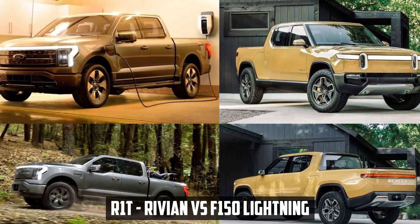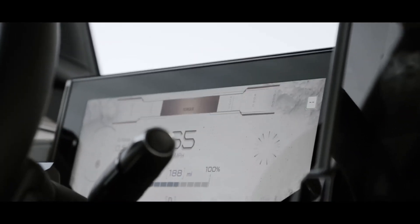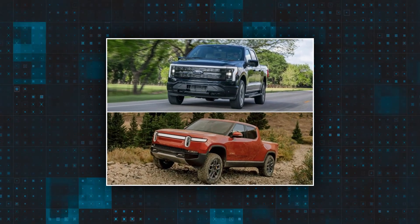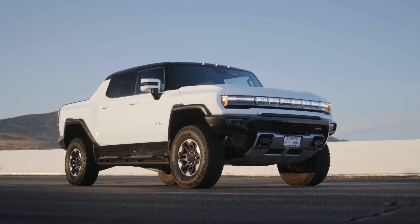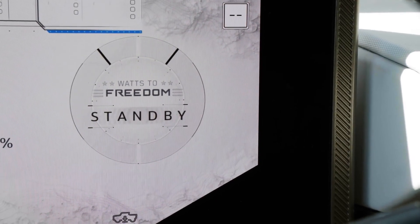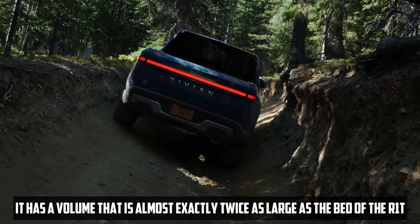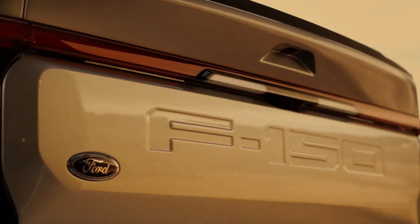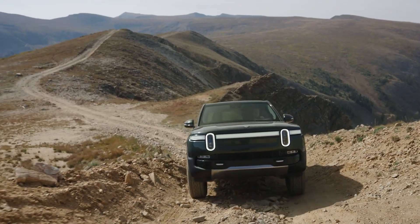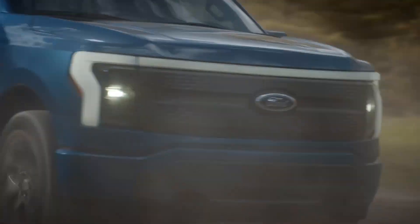R1T Rivian versus F-150 Lightning: The body design of a pickup truck is primarily intended for utility — hauling cargo, pulling other vehicles, and traveling to a variety of destinations. The F-150's bed is not just an extra foot long, but also quite a bit broader, with a volume almost exactly twice as large as the bed of the R1T. The Lightning has a maximum payload capacity of up to 2,200 pounds depending on the configuration, though the tested platinum trim is restricted to 1,660 pounds due to luxury equipment weight.